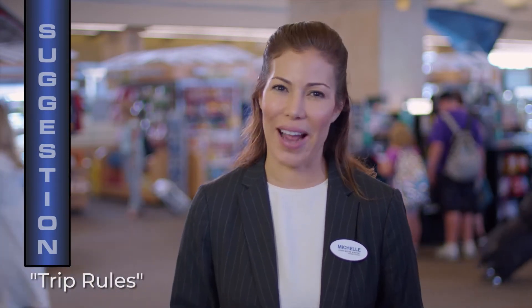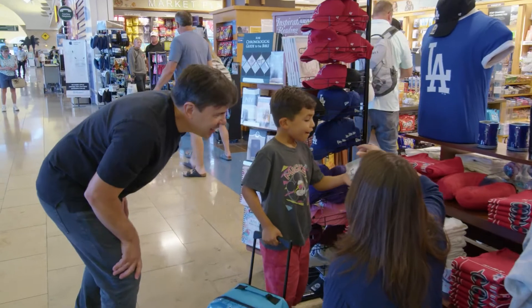Another suggestion to make your travel day even easier is to develop a list of trip rules for your child and practice them. Be sure to include rewards for positive behavior.